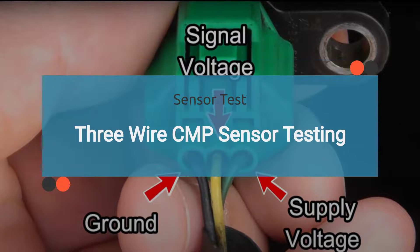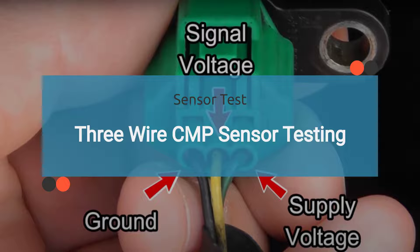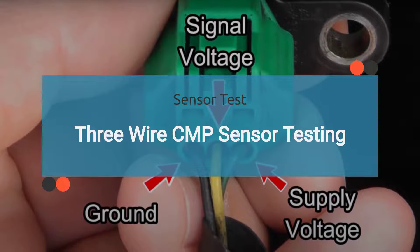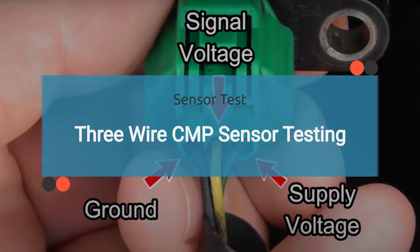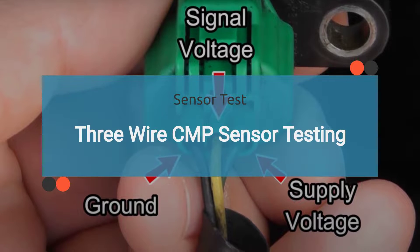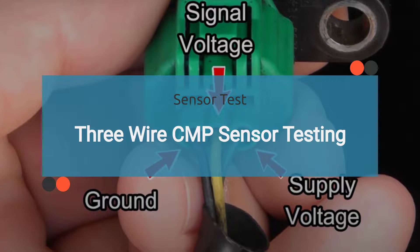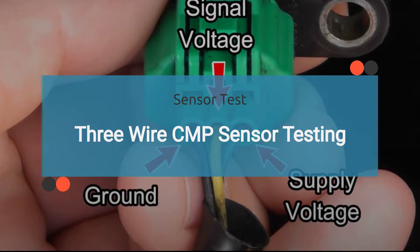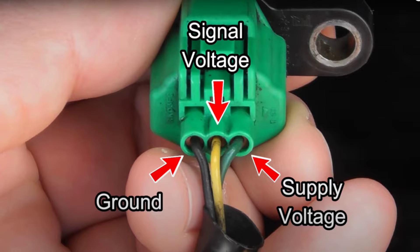A three-wire camshaft position sensor is more complex, with three wires: a power supply, a signal, and a ground wire. Testing a three-wire CMP sensor involves checking for proper voltage supply, signal output, and ground connection. For a more detailed step-by-step guide and troubleshooting tips, check out our detailed blog post on the symptoms of a bad camshaft position sensor. You can find the link in the video description below.